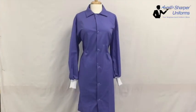This lightweight coat offers superior comfort and is available in a great selection of colors. The knit cuffs are ideal for anyone working in the medical field or food processing industry where cleanliness is key and safeguarding against contamination is paramount.